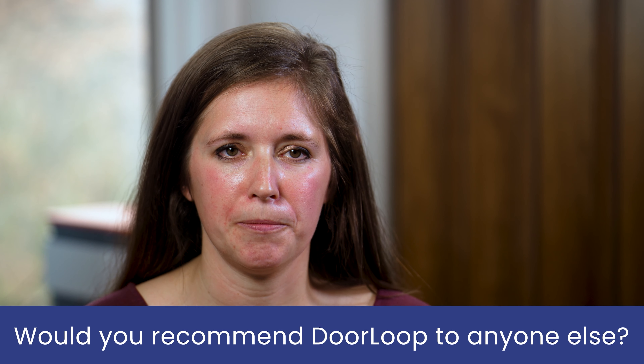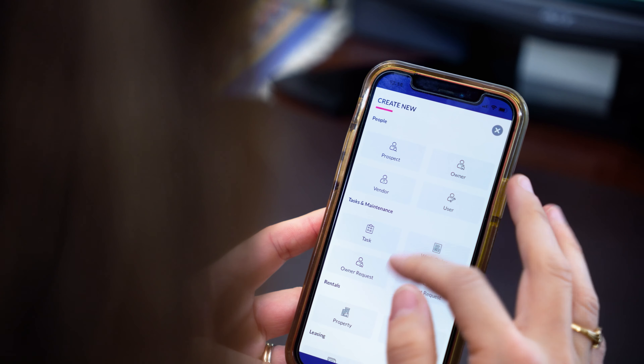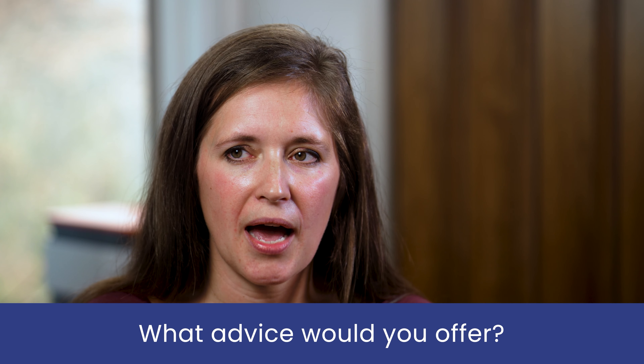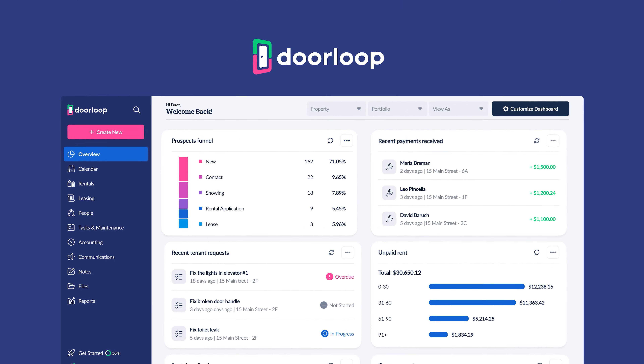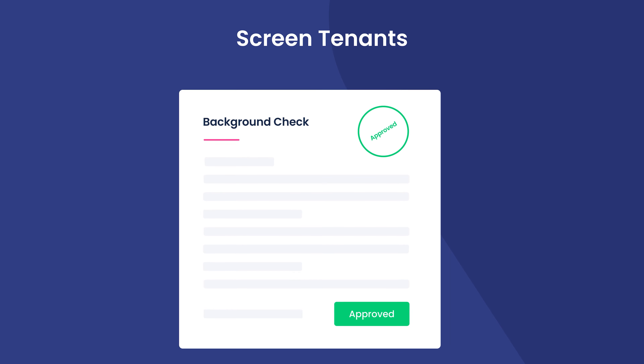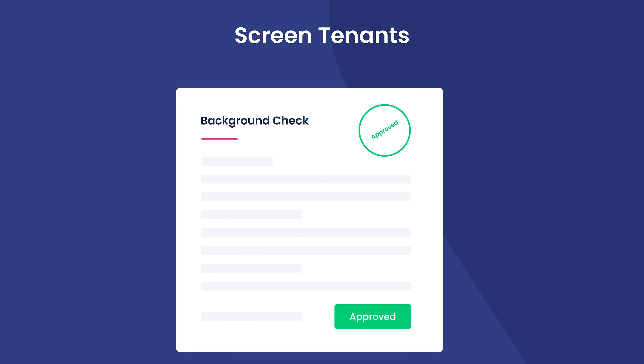I would definitely recommend DoorLoop to others. The ease of use as the landlord and the ease of use for your tenants — having one specific standard system that they know for paying their rent is great. We found that utilizing a software to collect rent, charge utilities, and screen tenants on the front end has been very helpful. But it's not just utilizing software; it is creating a standard process for your entire gamut of being a landlord.